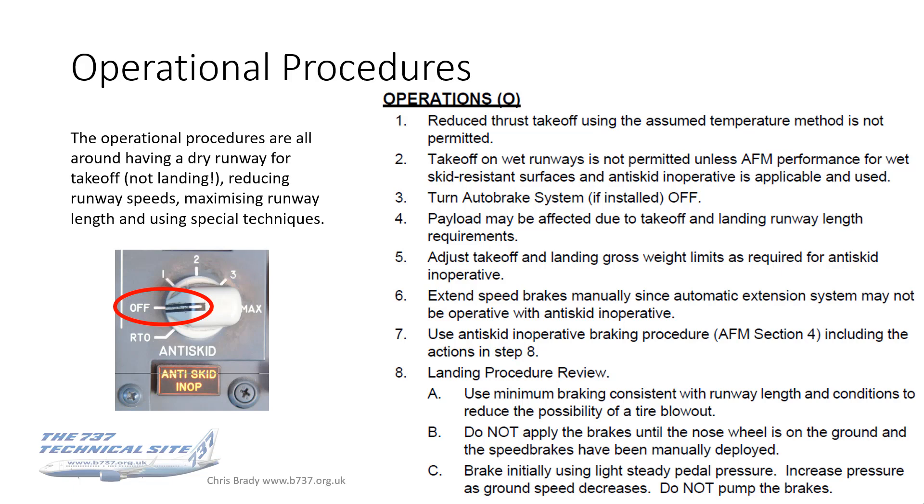Takeoff from wet runways is not permitted unless the wet anti-skid resistant surface condition is applicable — most AFMs I've seen don't allow for this. It stands to reason, as there's more chance of skidding on a wet surface. The auto brake system must be switched off because it uses anti-skid, so for an RTO or landing it's manual braking and manual use of the speed brake.